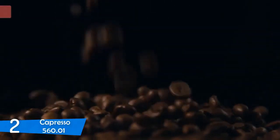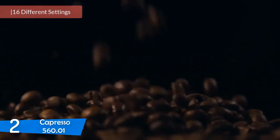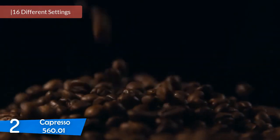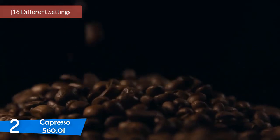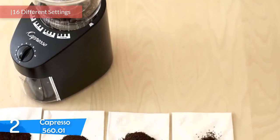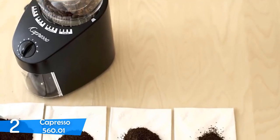At number two it's the Capresso Infinity. The Capresso Infinity is a nice upgrade if you've started from an electrical blade grinder, which doesn't provide consistency and tends to overheat the beans. The burr grinder works with accuracy, providing full control over your grinds.